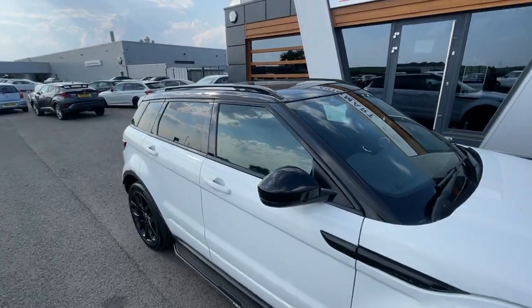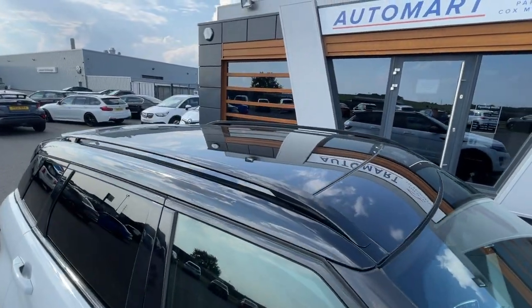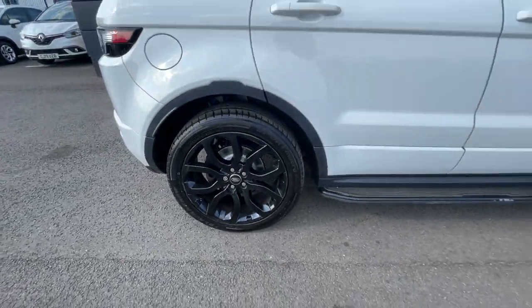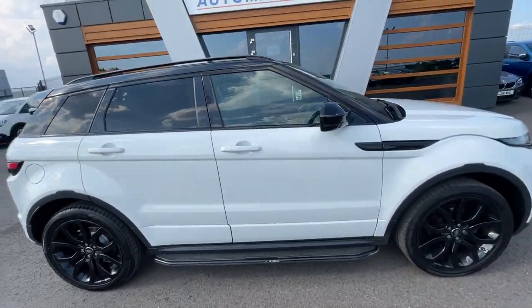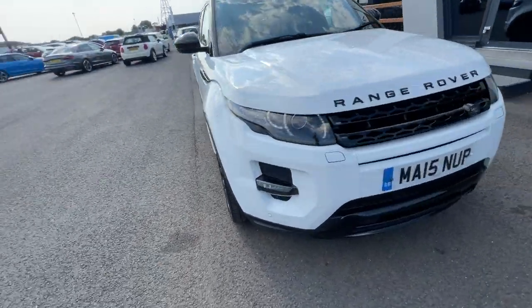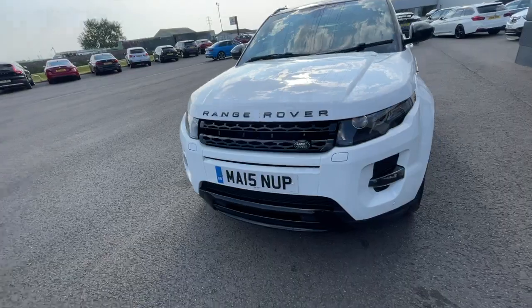Absolutely gorgeous car. It's got the black roof rails at the top with the panoramic sunroof, 20-inch gloss black alloy wheels, a sidestep, and electronic adjustable door mirrors. Automatic activation headlights with automatic activation wipers.